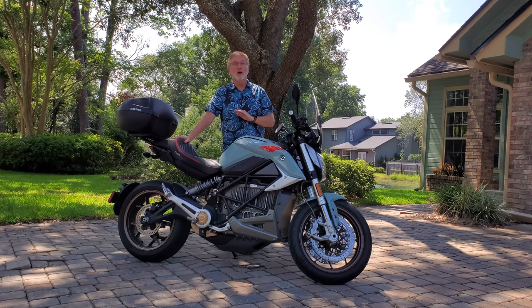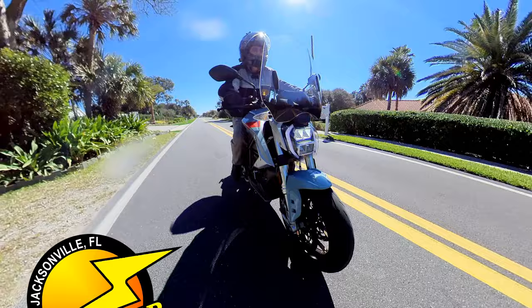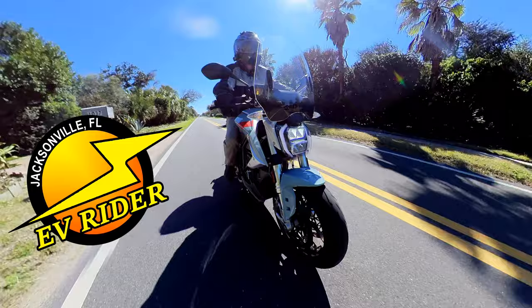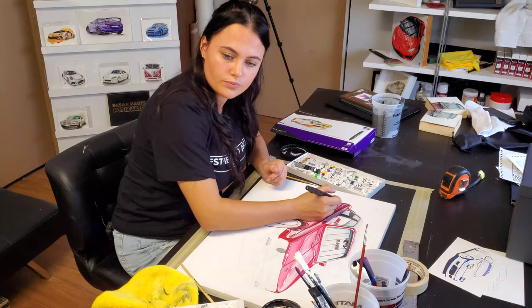For many of us, the motorcycles we ride and the cars we drive aren't just transportation, they're rolling works of art. Welcome to another episode of EVRIDER. Today we're off to meet a lady who has turned her passion for art and cars into a business that combines the best of both.